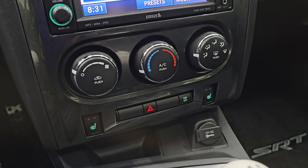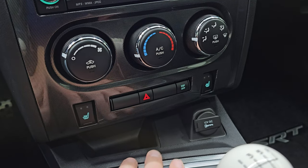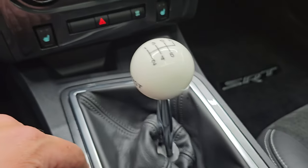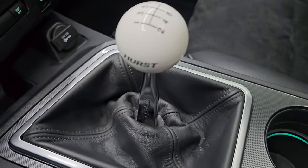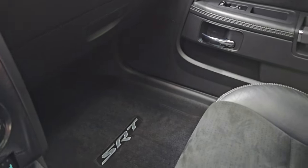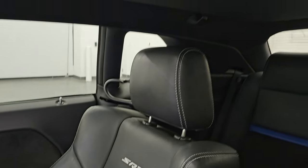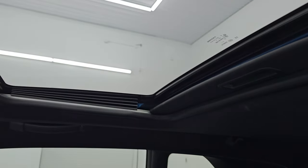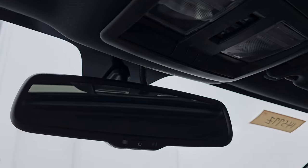Down here is your climate controls, your heated seat buttons, electronic stability program, and your hazard lights, plus a 12-volt power point. There's that Hurst 6-speed manual transmission shifter. The passenger side floor mat and seat are in excellent condition — no rips or tears. This car has never been smoked in, and the headliner is in great shape. You get the power sunroof, map lights, sunroof controls, and an auto-dimming mirror.